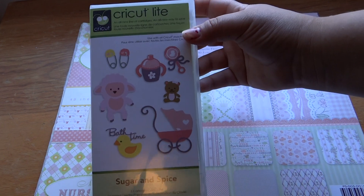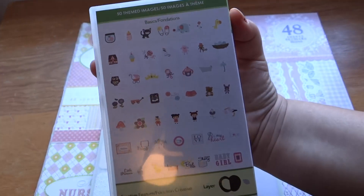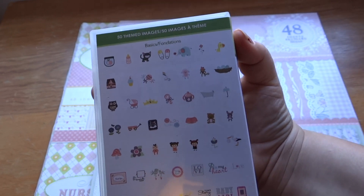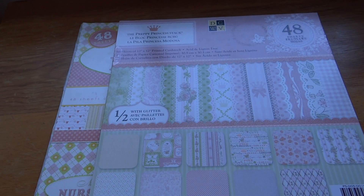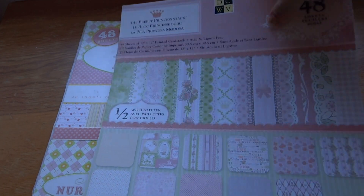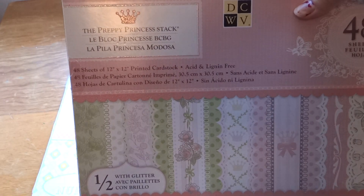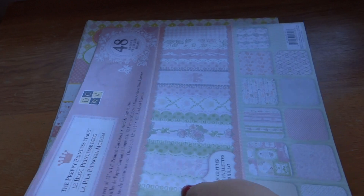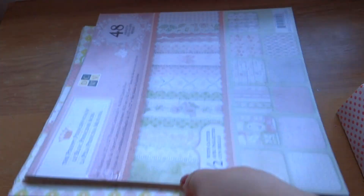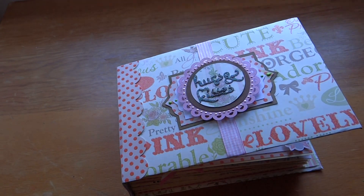It is the Sugar and Spice Light cartridge from Walmart and it has tons of cute images. Sorry there's a little bit of a glare but it's super cute. I also used the DCWV Preppy Princess stack and the Nana's Nursery stack. As you can tell I love these stacks — there's hardly any paper left in them.